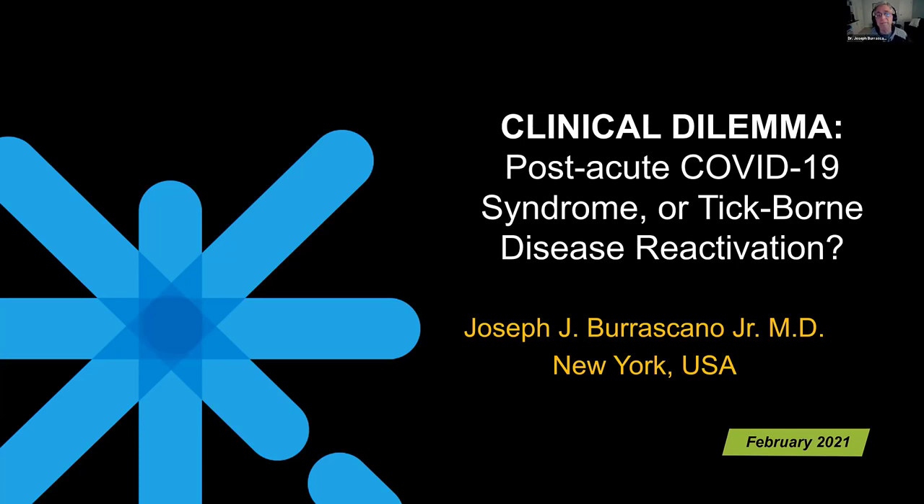As you can see from the title, we have patients who are chronic tick-borne disease Lyme-type patients, and we have COVID patients, and sometimes the two intersect. The question sometimes is, if this person has what looks like post-COVID syndrome — a long hauler — how do we know that's what it really is? Is it possible that their tick-borne disease is reactivated?